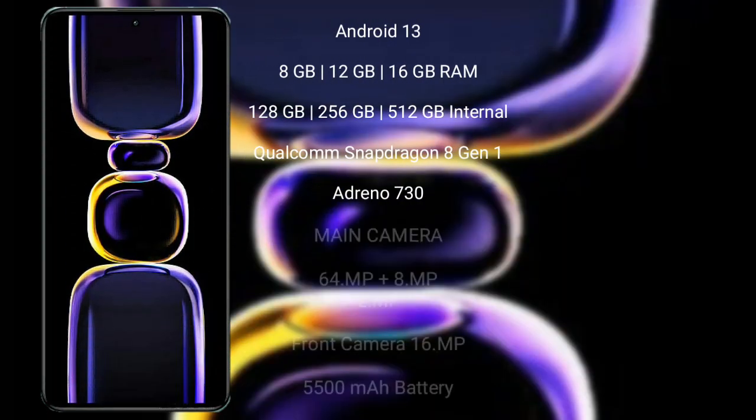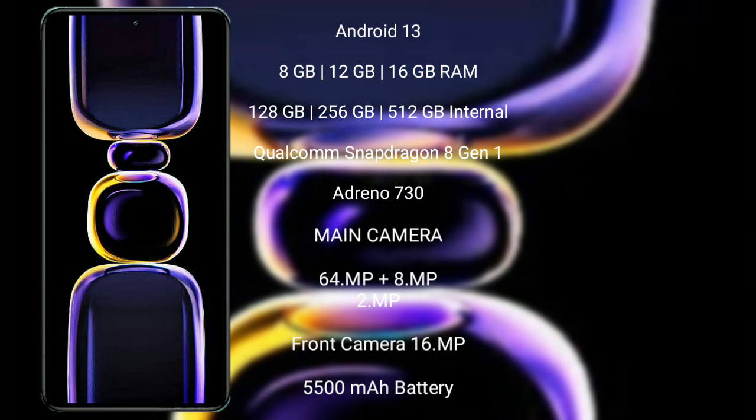Xiaomi K60 runs on the Android 13 operating system. It comes with 8GB or 12GB RAM and 128GB or 256GB internal storage. It is powered by the Qualcomm Snapdragon 8 Gen 2 processor with an Adreno 730 GPU.